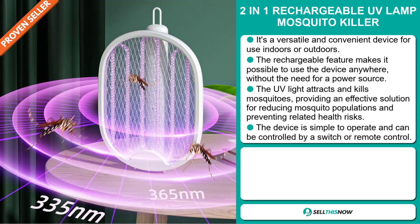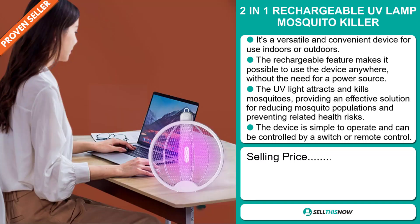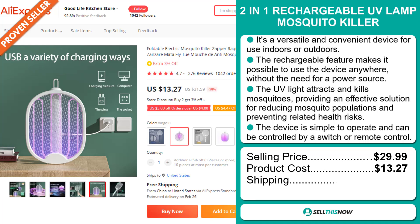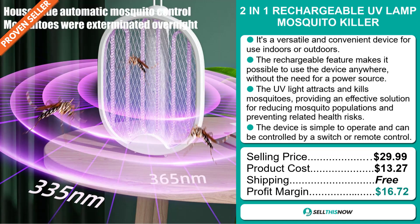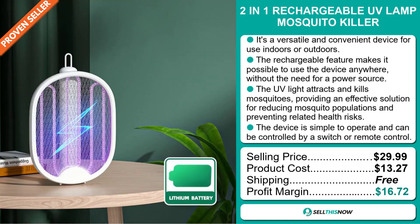Now the selling price for the 2-in-1 Rechargeable UV Lamp Mosquito Killer is just under $30, whereas the product cost is only $13.27. Shipping is completely free, so you're looking at a very good profit margin of $16.72. Sell this now!